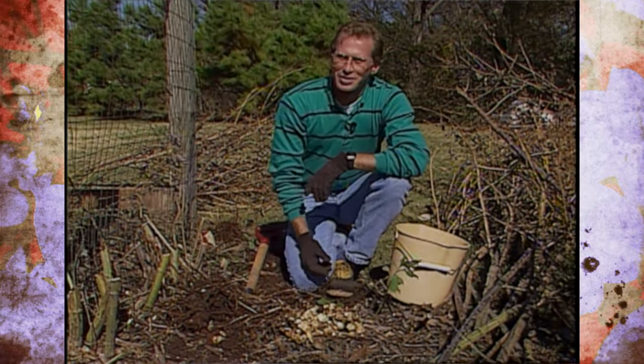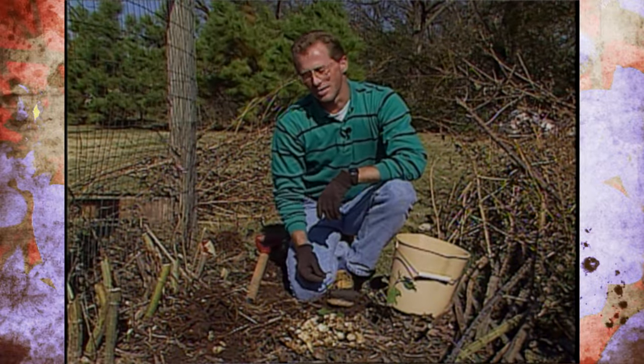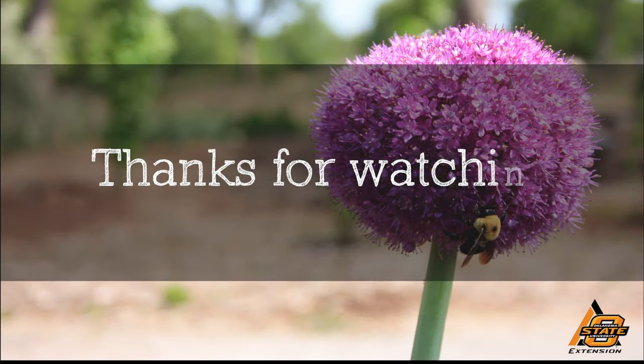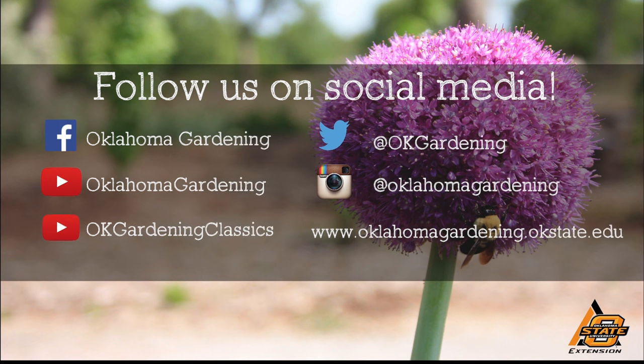The thing to remember is just make sure you get them in an area where you can keep them under control, because they really are an invasive plant. We hope you enjoyed this video. It's part of our OK Gardening Classics YouTube channel. You can also find more recent videos on our Oklahoma Gardening YouTube channel, and join us on social media for great gardening tips, photos, and discussion.